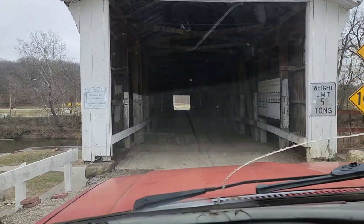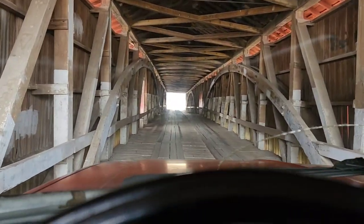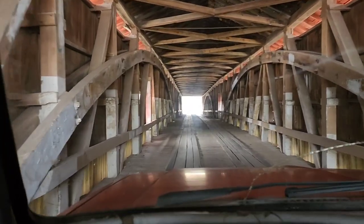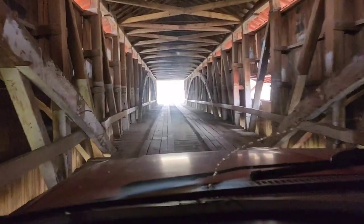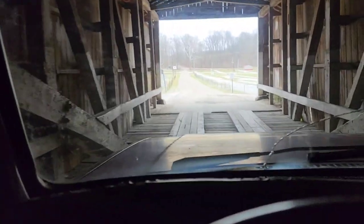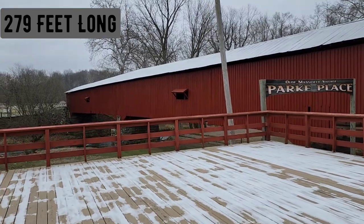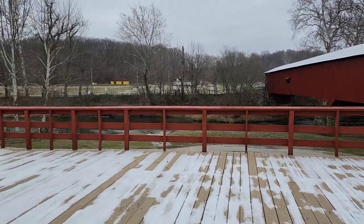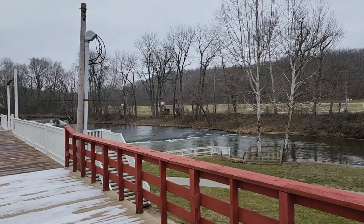This is the Mansfield Bridge — this is our second destination. It says walk only, but I did do some research and we can cross by vehicle. I'm assuming it's during the festival times. They've got festivals that go on down here. I think this is going to be one of our last covered bridge stops. I know we only hit two. We did see one on the way to this one, but it was off the beaten trail.